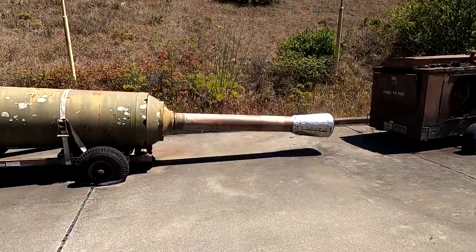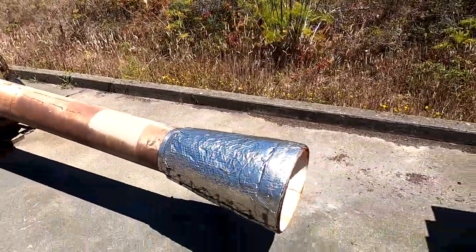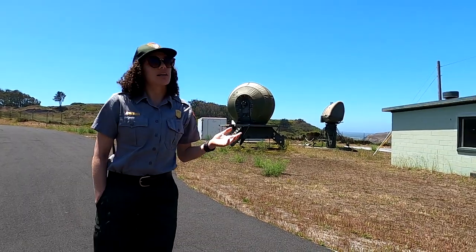And look at the instructions on it — crazy. And then this would have been, I think, a booster. I'm thinking that's a booster. This is Nike missile site SF-88.